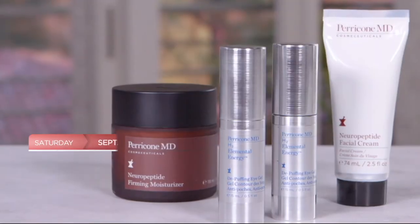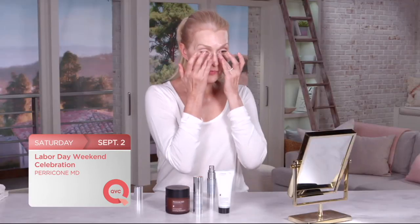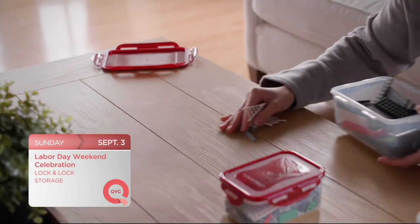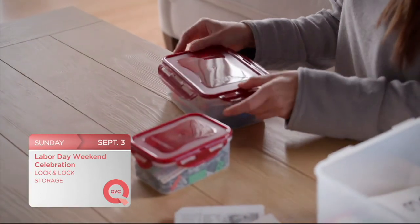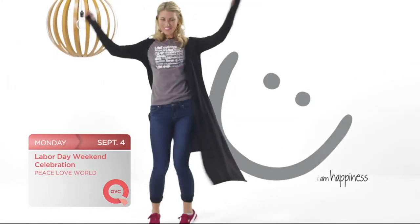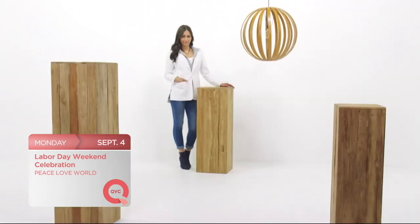Check out these great shows coming to QVC. We're celebrating Labor Day weekend starting Saturday with Perricone MD and their Neuropeptide and Hydrogen 4-piece skincare collection. Then the celebration continues Sunday with Lock and Lock and an 18-piece storage set — great colors at a great price. And send a message of peace and love into the world when you wear the comfy knit clothes created by Peace Love World, this Monday on QVC.